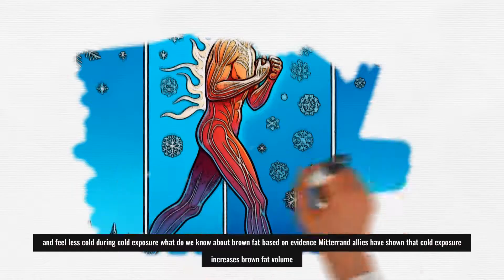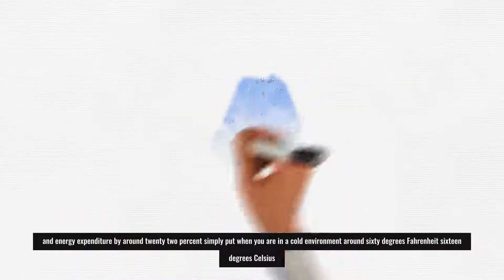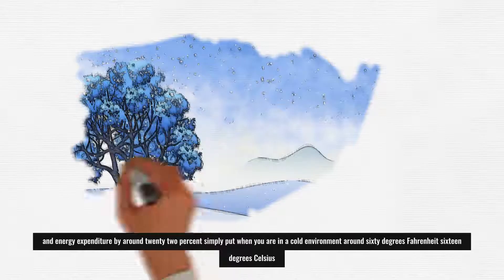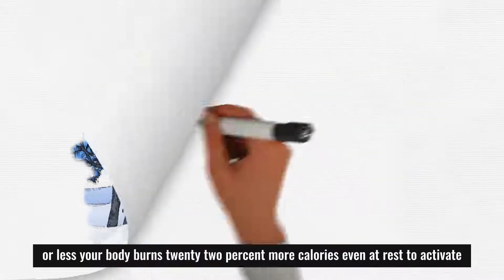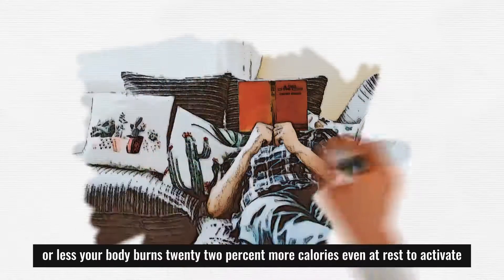What do we know about brown fat based on evidence? Meta-analyses have shown that cold exposure increases brown fat volume and energy expenditure by around 22%. Simply put, when you are in a cold environment — around 60 degrees Fahrenheit, 16 degrees Celsius or less — your body burns 22% more calories, even at rest.